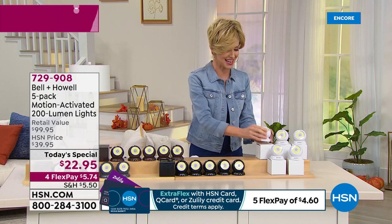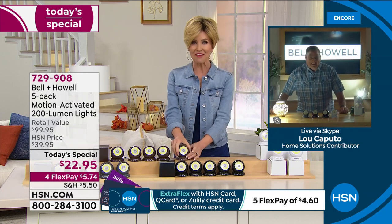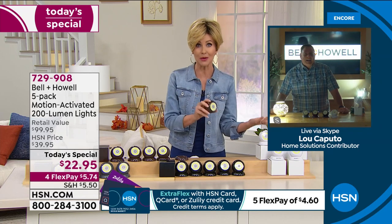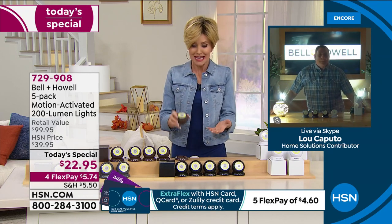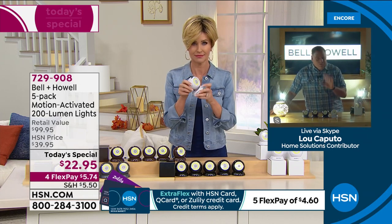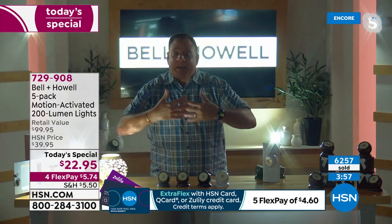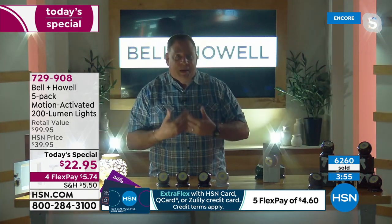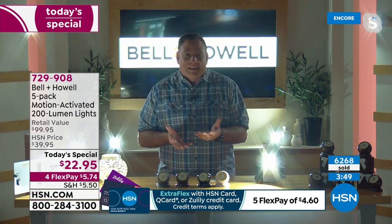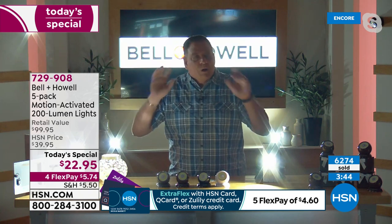These feel great — not heavy like a billy club. As a volunteer fireman, Lou would know about emergency equipment that can be really heavy. These are versatile whether it's for security, welcoming, holiday decorating, or putting inside a pumpkin. To find an indoor motion light, an outdoor motion light, or both in one is practically unheard of. Bell & Howell is a legacy company that's been around over 110 years.